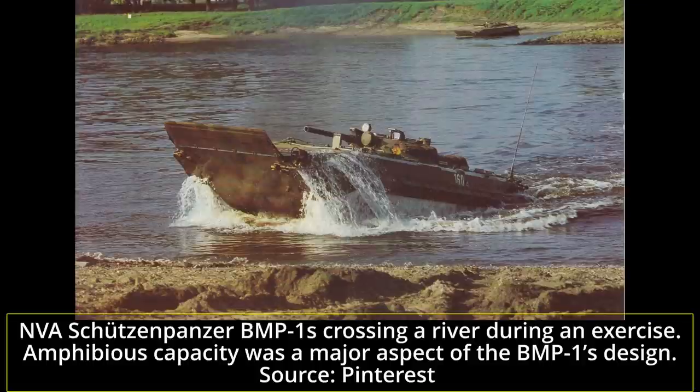With a peaceful conclusion of the Cold War, though, these BMP-1s would never be consumed in great battles on the German plains. Instead, the East German BMP-1 fleet was inherited by the West German Bundeswehr, which now had to ponder what to do with this large fleet of infantry fighting vehicles vastly different from its own Marder.